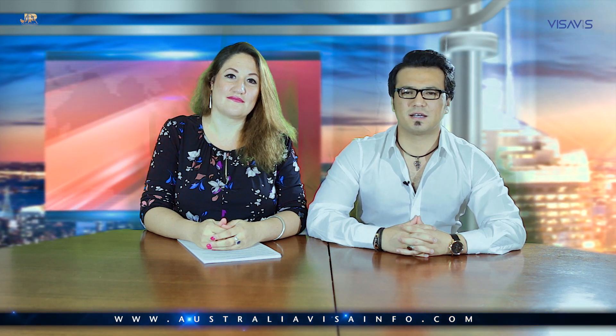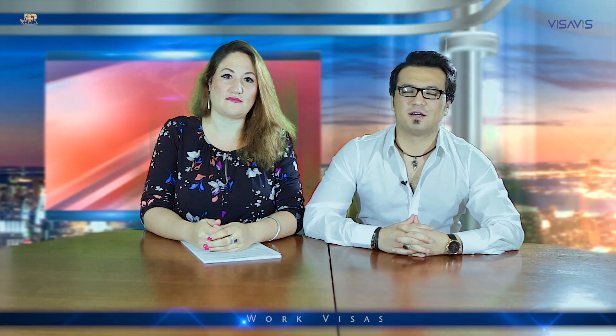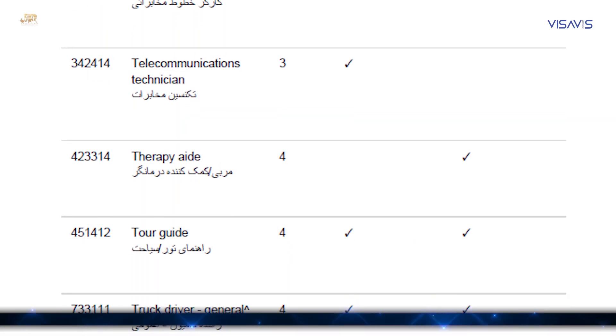If you want to apply for a visa or you want to sponsor somebody to come and work for your company, the first thing you need to do is look at the lists of different occupations. Based on the occupation, you can see whether they are eligible for temporary visas or permanent visas and what the requirements will be. If you would like more information about these visas, please check our website for information and links. Our website address is www.australiavisainfo.com. Thank you.